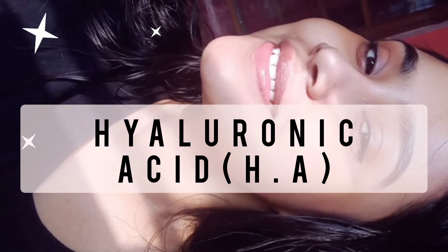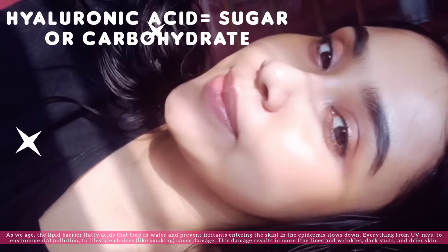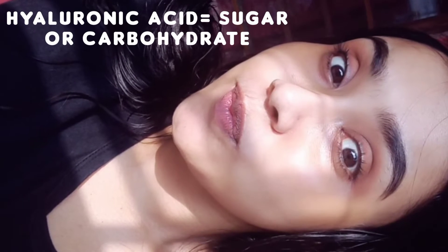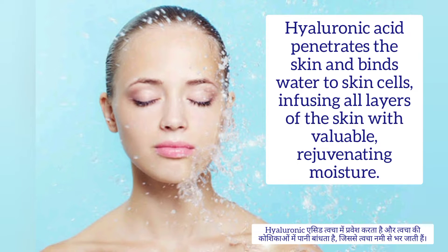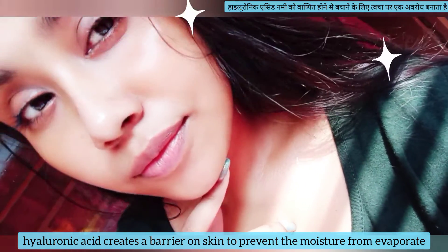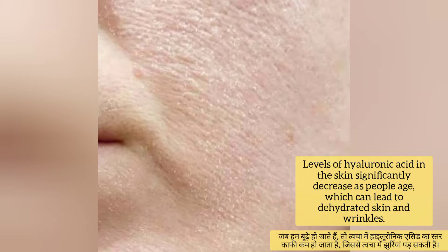Before going to the main topic, I want to talk about the main component for our skin structure — that is hyaluronic acid. It's mainly a carbohydrate or sugar found naturally on our skin, which can bind up to 1000 times its weight in water. It holds water molecules onto the surface of our skin to keep it well hydrated, radiant, and plump, and it also prevents moisture from evaporating.